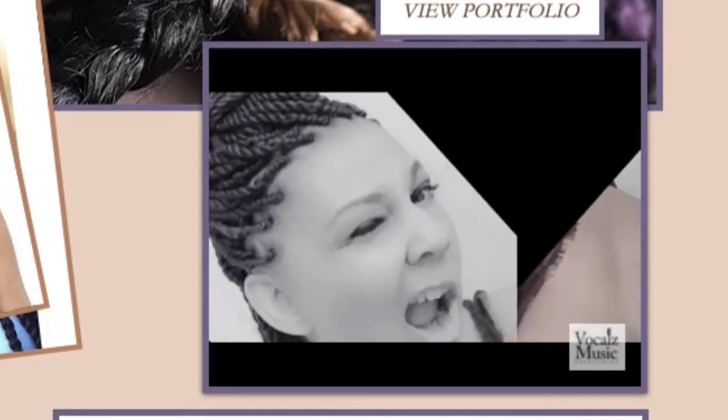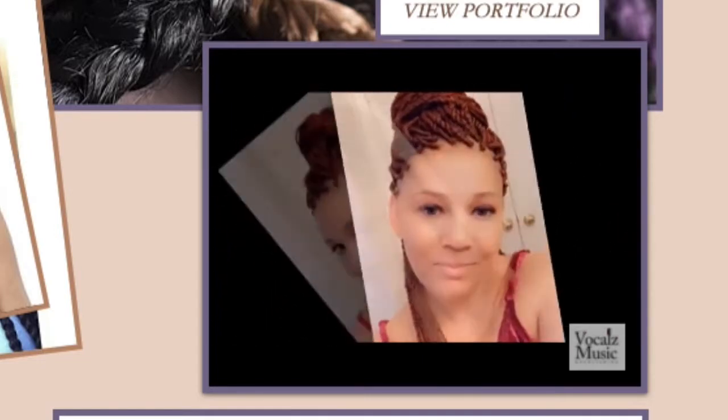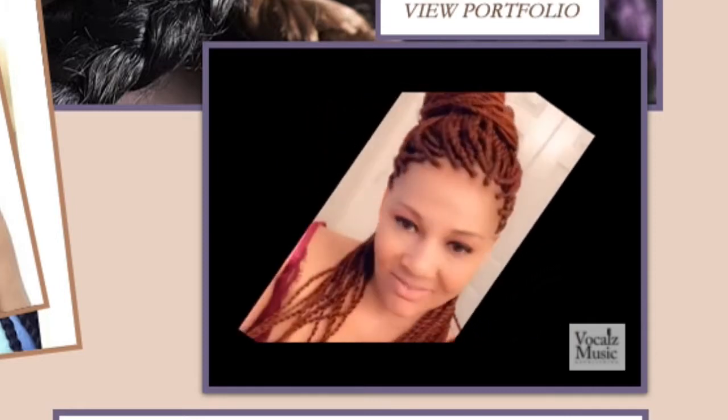A promotional video like this can be included in a one-page EPK or a one-page press kit. In addition to this promotional piece, I also included a testimonial. Let me know if you want to see that.